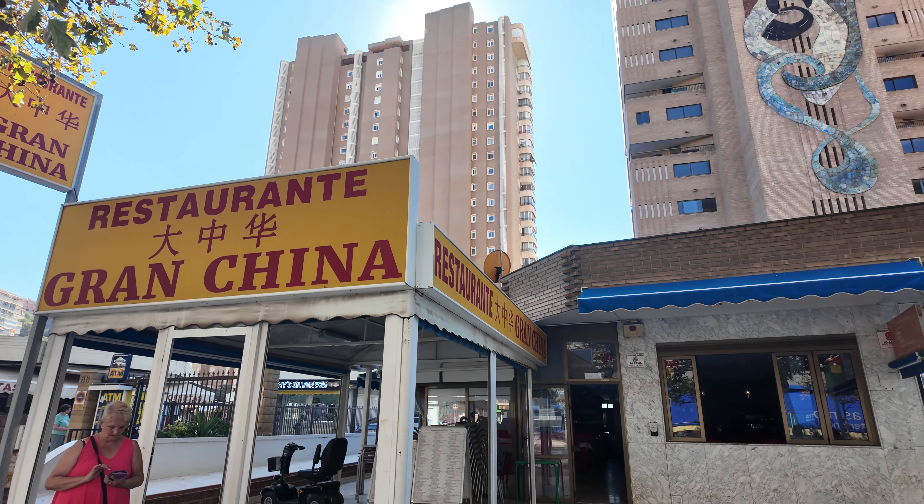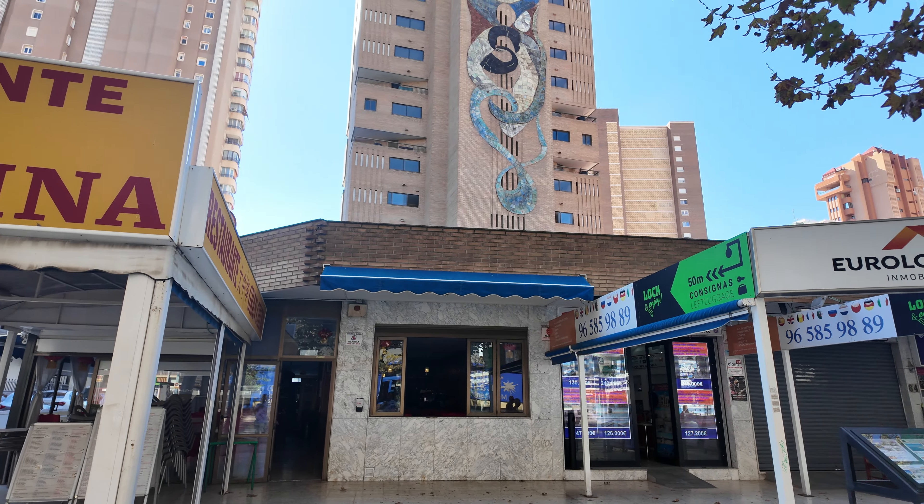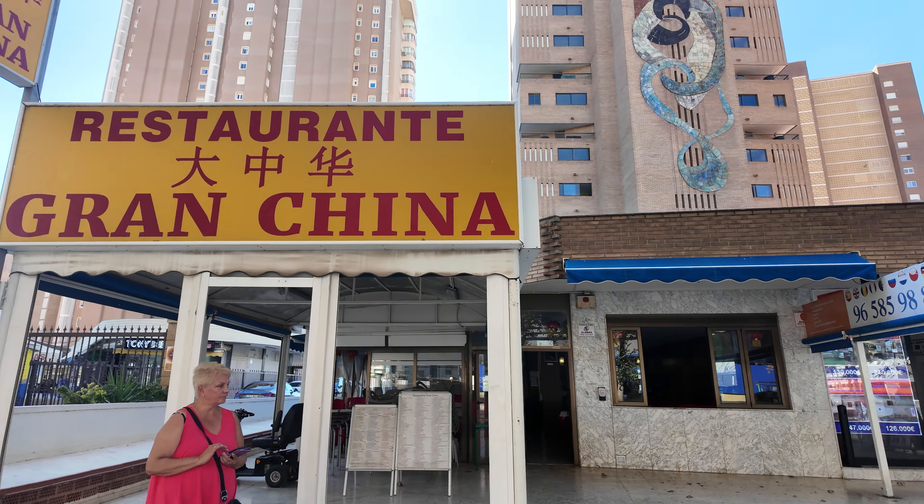Just west of Auntie Grand there's another Chinese place — that's one we could do with trying.